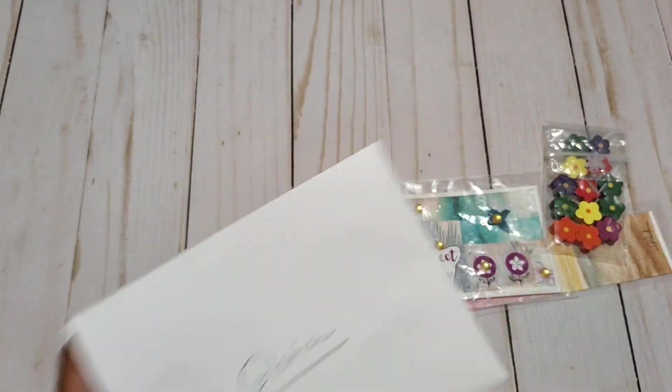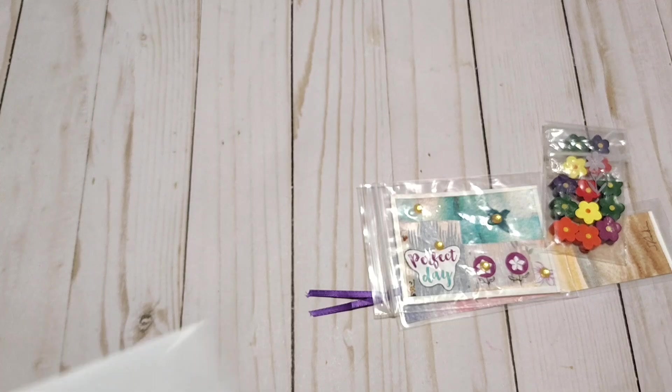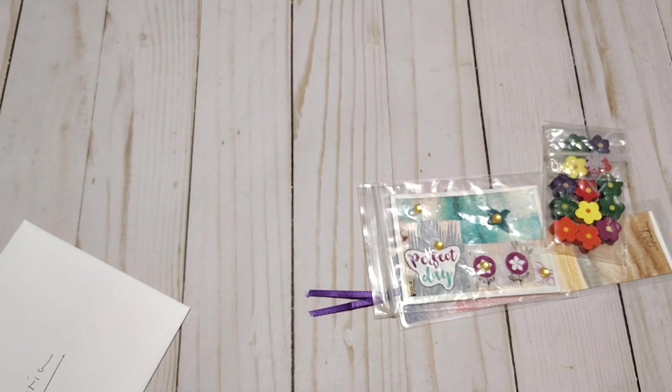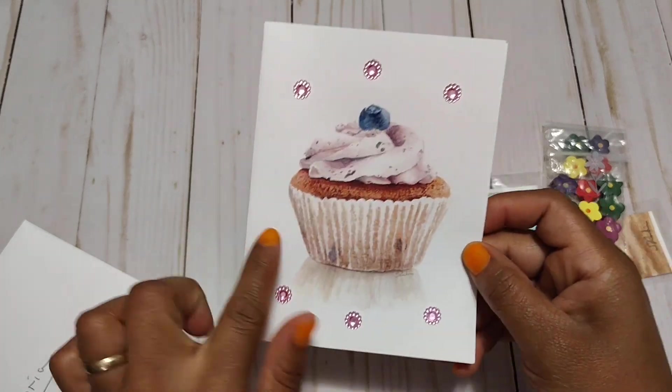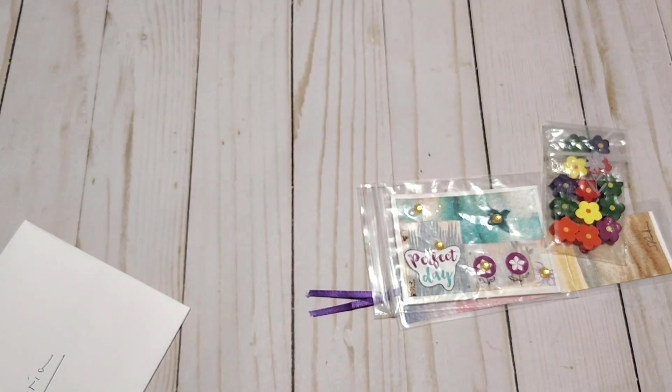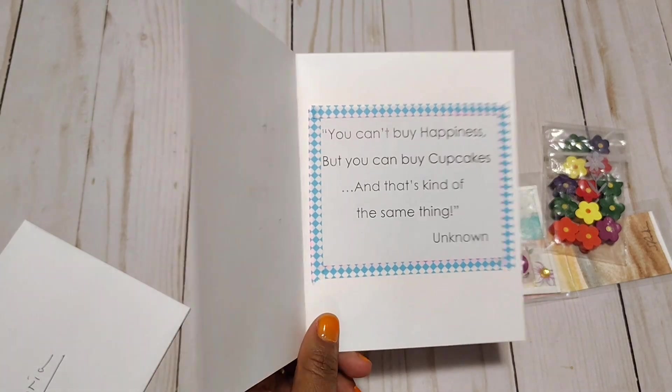Here is a little card. And ooh, look at this beauty — cupcakes and some jimmies, love that. It says: 'You can't buy happiness but you can buy cupcakes. And that's kind of the same thing.' Aww, thank you.